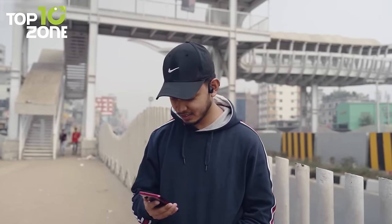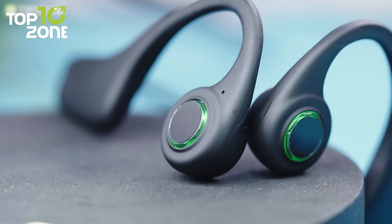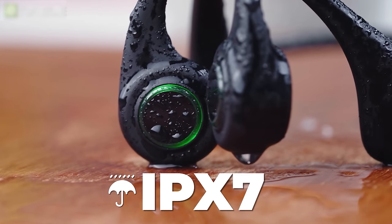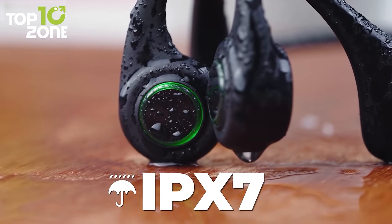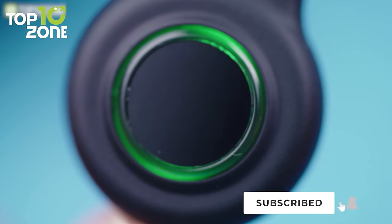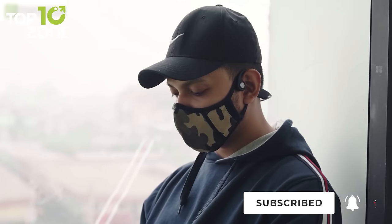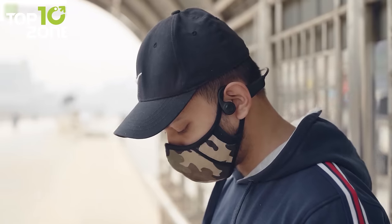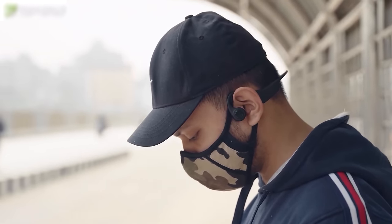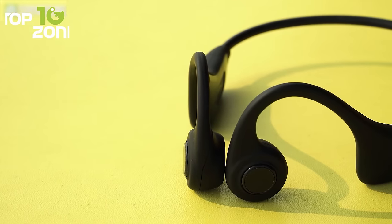The Kirkong Bone Conduction Headphone also welcomes intense workouts and weather, as it has an IPX7 water-resistant rating, making it completely sweat and water-resistant. It incorporates a unique breathing light design that intelligently wakes up to make outdoor sports safer. If you want to enjoy your music while also staying alert to your surroundings, the Kirkong Bone Conduction Headphone will be a solid choice.